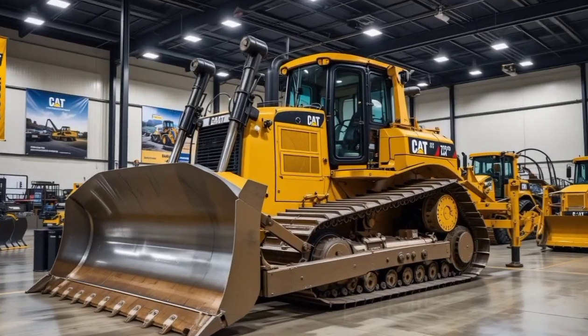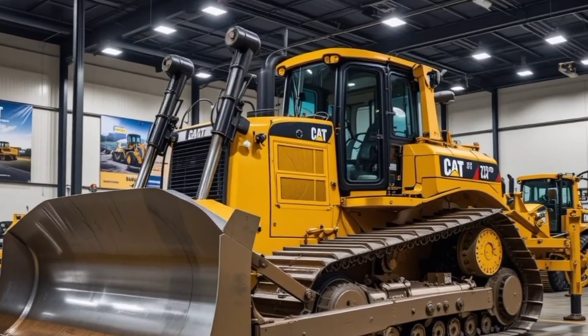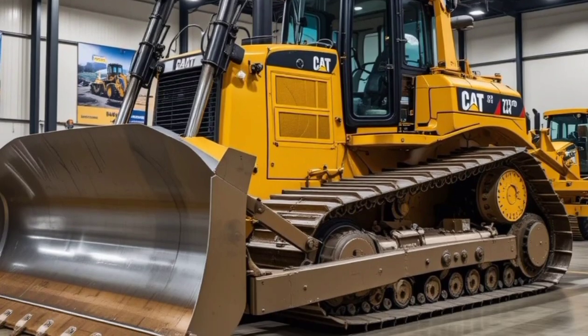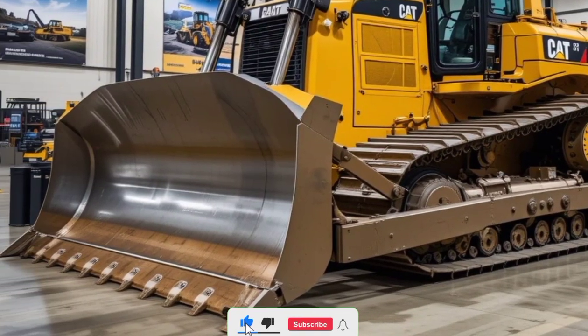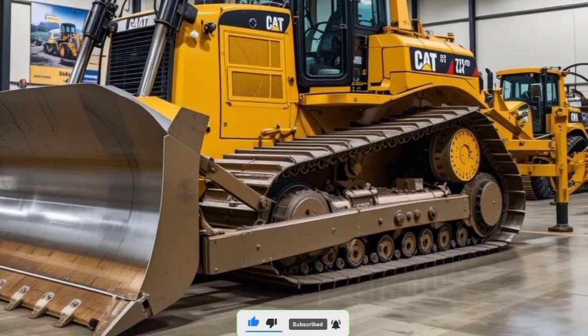Welcome back to the channel. 2025 Caterpillar D11 bulldozer — this isn't just any bulldozer. It's one of the most powerful, efficient, and technologically advanced earth-moving machines in the world. If you're into power, performance, and cutting-edge engineering, stay tuned because this review is going to be massive.